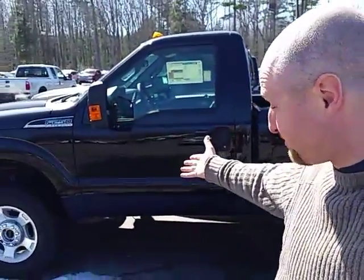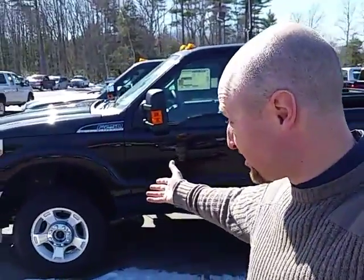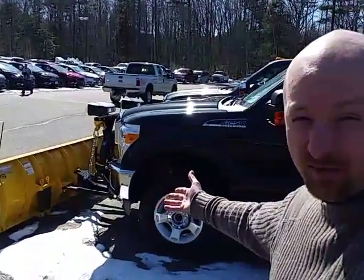Hi Brian, this is Matt Corbin here with Prime Ford. I know we spoke earlier this morning — I did some checking on my inventory and found this truck right here, which I honestly didn't realize I still had. It's a 2016 F250 XLT. The nice thing about this one is it includes an eight and a half foot Fisher straight blade already included and mounted.